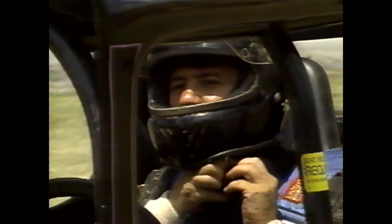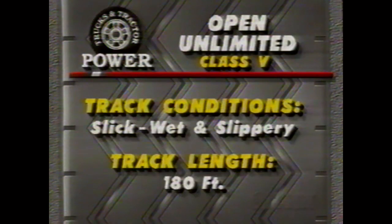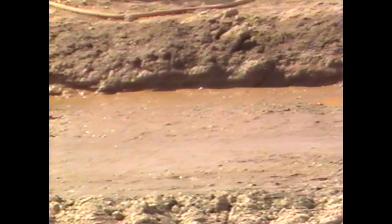Here's a good shot of one of our first competitors — that's Mike Yosha in Hyperactive. He'll be debuting a brand-new blown motor in competition today. The Class 5 competition we're looking at will take place on a 180-foot track. Drivers say it's going to be slick, wet, and slippery — like skipping a rock. That means it's tough to get a foothold at the starting line. Really soupy out there.